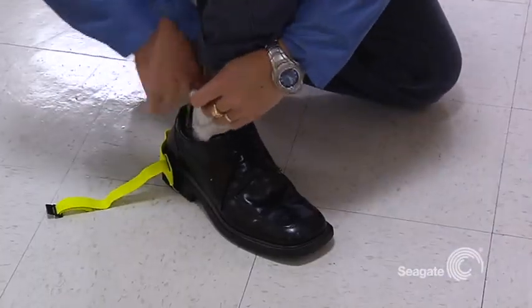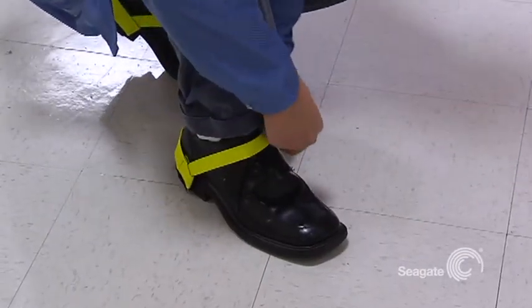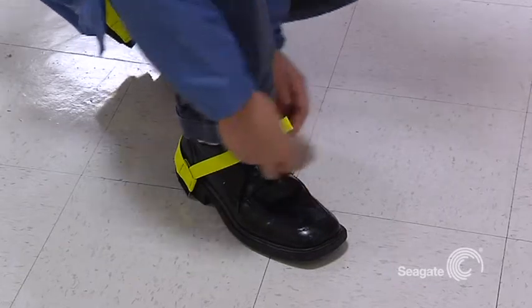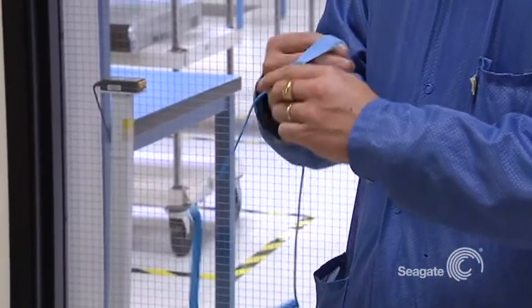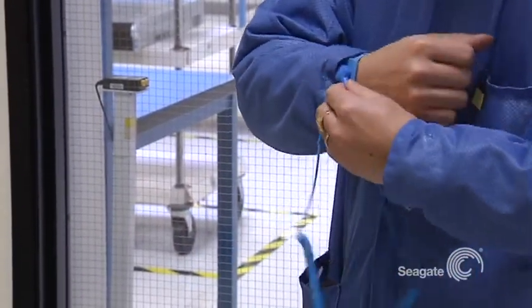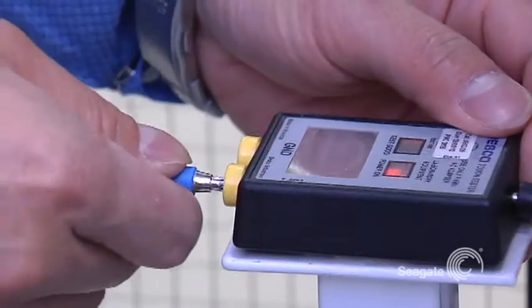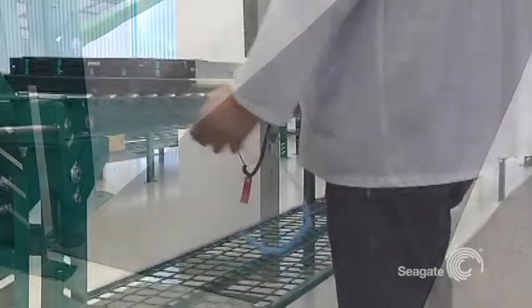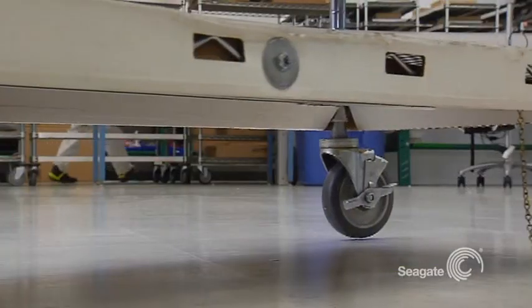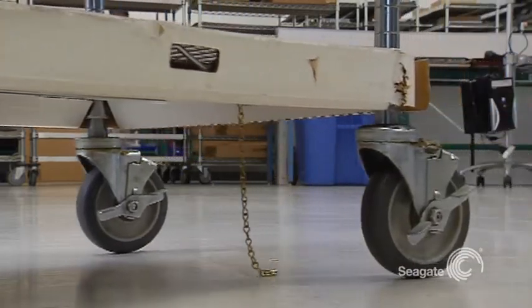Avoiding electrostatic discharge, or ESD, is critical at every stage within your facility. This means everyone from shippers and receivers to operators, assemblers, and inspectors must protect against it by putting on heel straps or wrist straps. Be sure to make contact with your skin and ensure it's grounded at all times. Always test their effectiveness at a certified ESD grounding station. Workstations should include ESD conductive floor mats or tiles. Ungrounded carts can also build up a potentially dangerous static charge, so be sure they're properly grounded as well.